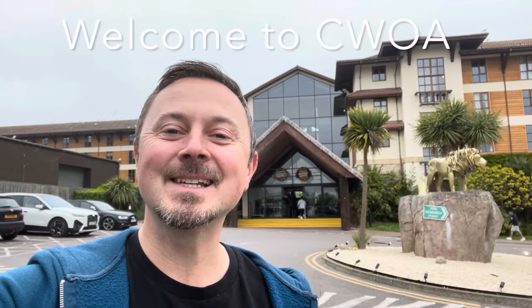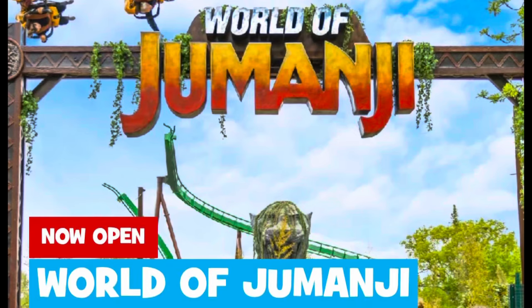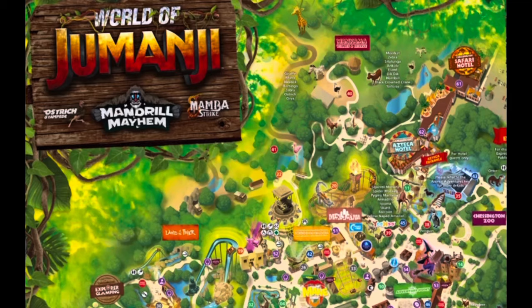Hey everybody, it's Jamie here, welcome to Travel Blog Jamie. This weekend we have come to Chessington World of Adventures. If you're not a UK resident, this is one of our more family-friendly theme parks not too far from London. We are staying at the Safari Hotel tonight and we've got tickets for two days in the park.